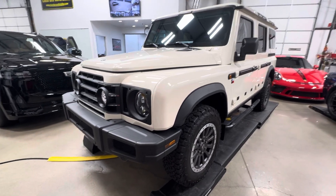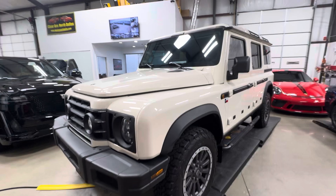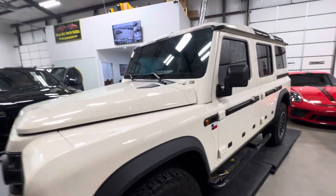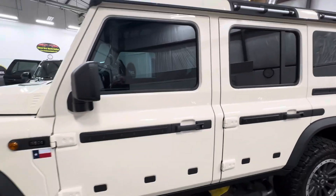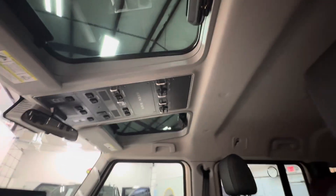All we did on this was put window film on — the windshield protection film. The window film on the inside is done in 30 all the way around, the XR Plus for the highest heat rejection, and then we did the inside as well with 70, and then up top here with 30 — those two windows that go over the driver and passenger.